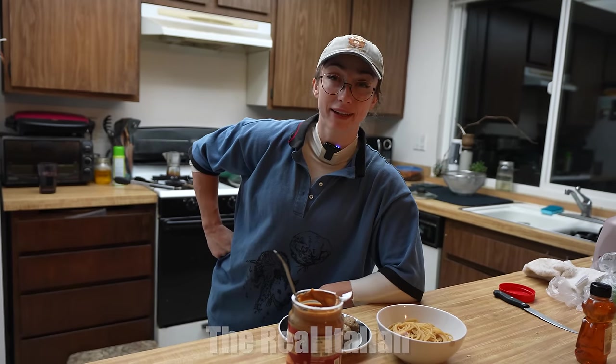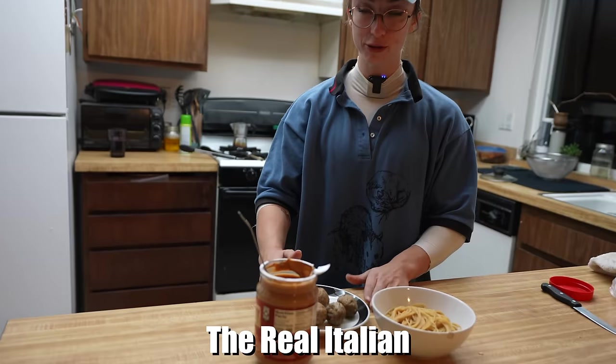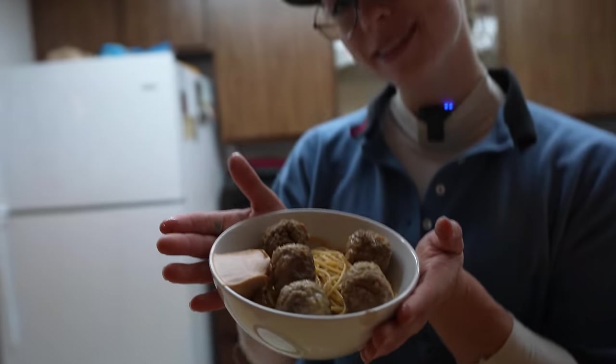This next one I'm calling the real Italian. Pretty simple. Spaghetti, meatballs, peanut butter. Mama mia! Bone apple teeth!